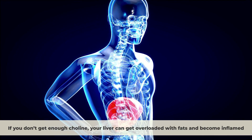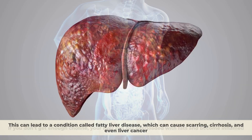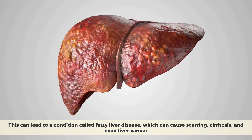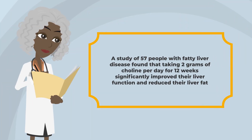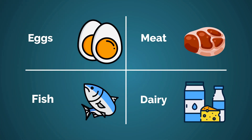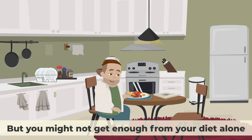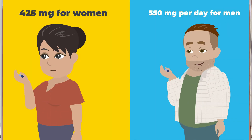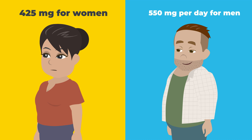If you don't get enough choline, your liver can get overloaded with fats and become inflamed. This can lead to a condition called fatty liver disease, which can cause scarring, cirrhosis, and even liver cancer. A study of 57 people with fatty liver disease found that taking 2 grams of choline per day for 12 weeks significantly improved their liver function and reduced their liver fat. You can get choline from foods like eggs, meat, fish, dairy, and some vegetables, but you might not get enough from your diet alone. The recommended dosage for choline is 550 milligrams per day for men and 425 milligrams for women.